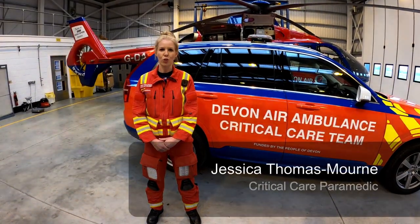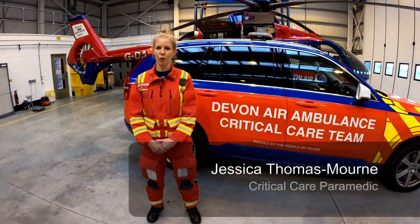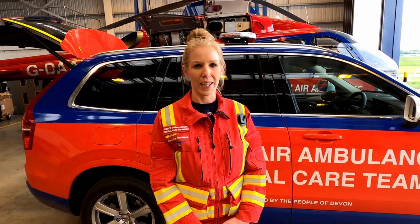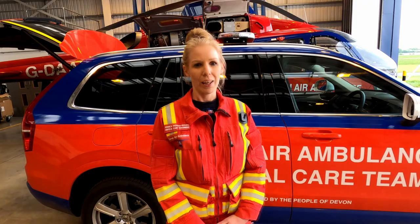Here at Devon Air Ambulance we have two helicopters and two Volvo XC90s. We often get asked what's the best method to get to scene, whether that's by car or whether that's by helicopter. Our cars are particularly useful when a job is close to the airbase or if we are attending a patient in the city centre. The aircraft are particularly useful if we're going to a job in a rural location or somewhere that's difficult to access.